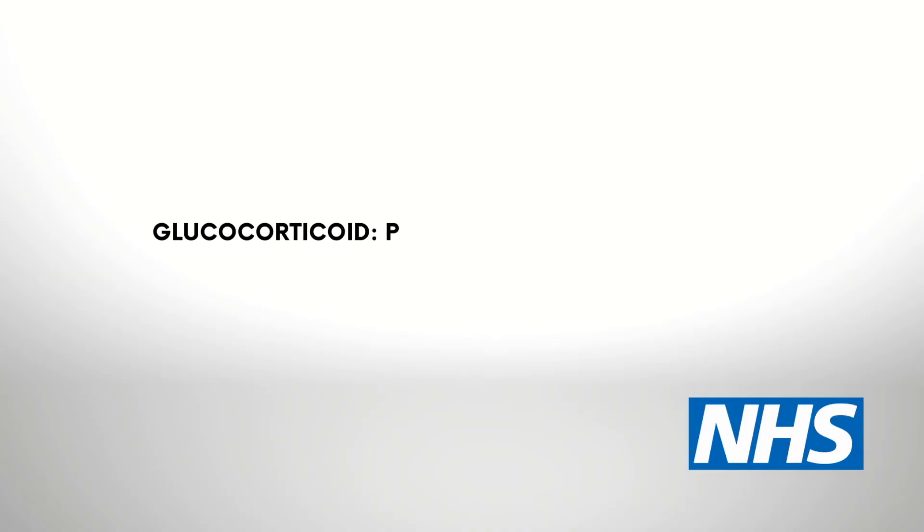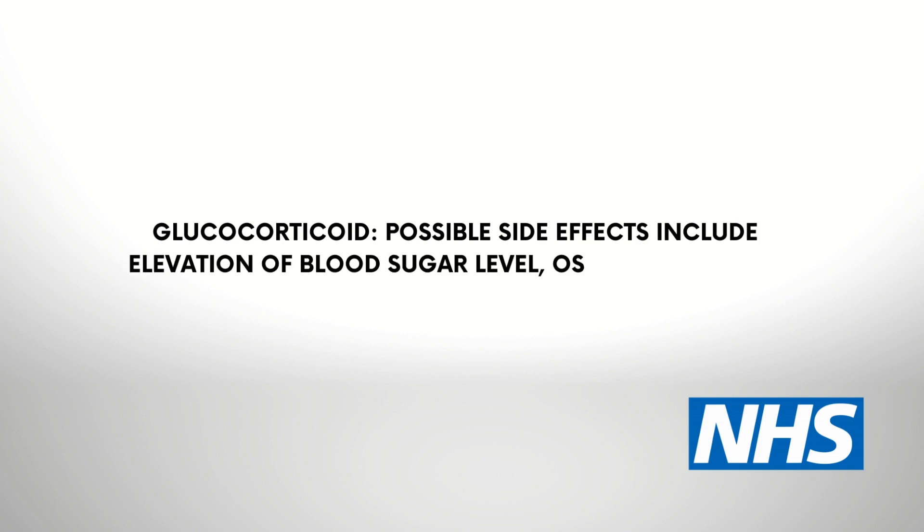Glucocorticoid is a type of corticosteroid used to reduce inflammation. They can be administered orally or through injection into the muscle and joint. Possible side effects include an increase in blood sugar level, osteoporosis, and suppression of the immune system.